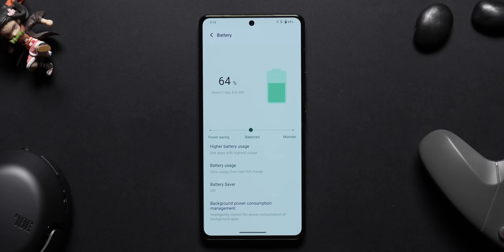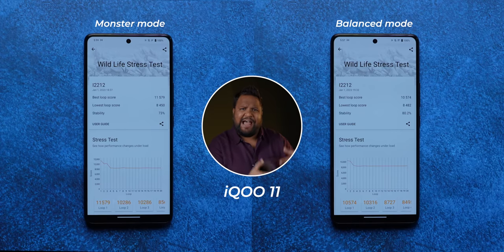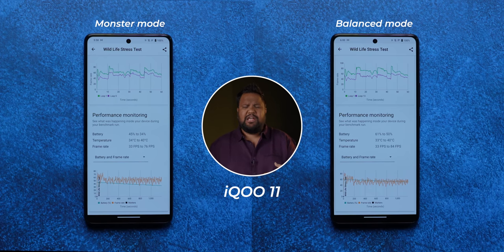I also ran the 3DMark Wildlife Stress Test in balanced mode on the iQoo 11, and the stability score immediately jumped to a respectable 80.2%. But of course the best loop score was lower and the highest frame rates were also reduced, which is a clear indication of the difference between a dedicated monster performance mode and a balanced mode.